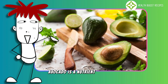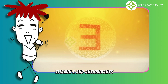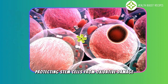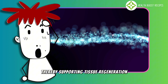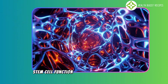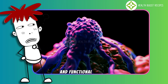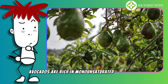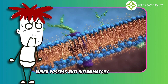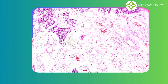Avocado is a nutrient-dense food that benefits stem cells due to its high content of healthy fats, vitamin E, and antioxidants. These components play a crucial role in protecting stem cells from oxidative damage, thereby supporting tissue regeneration and repair more effectively. One of the key factors in maintaining healthy stem cell function is reducing oxidative stress, which is a major cause of cell damage and functional decline. Avocados are rich in monounsaturated fatty acids, such as oleic acid, which possess anti-inflammatory properties, protect cell membranes, and enhance stem cell efficiency.